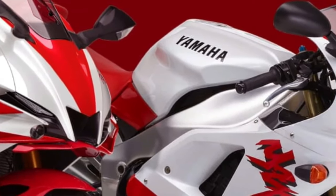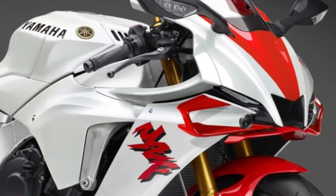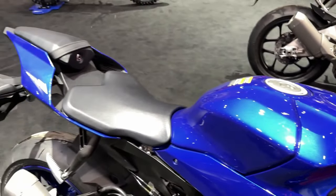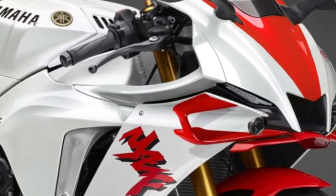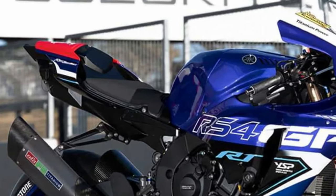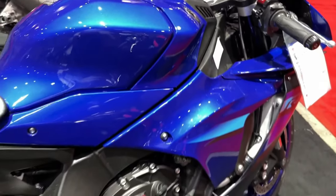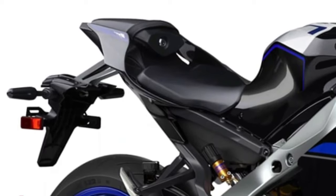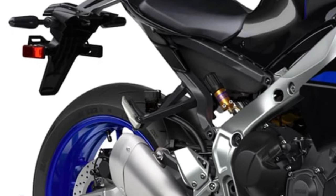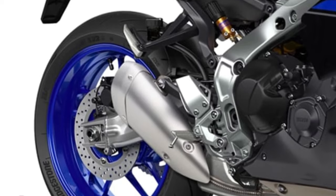The 2025 YZFR1 catches the eye with its aggressive, aerodynamic bodywork, which has been redesigned to improve both high-speed stability and aerodynamic efficiency. The sharp lines and sculpted surfaces not only enhance its visual appeal but also contribute to its impressive drag coefficient, helping the bike cut through the air with minimal resistance. At the heart of the 2025 YZFR1 is its 998cc inline-four engine, extensively revised to deliver even more power and torque, featuring a titanium connecting rod and revised combustion chambers for a significant increase in performance.